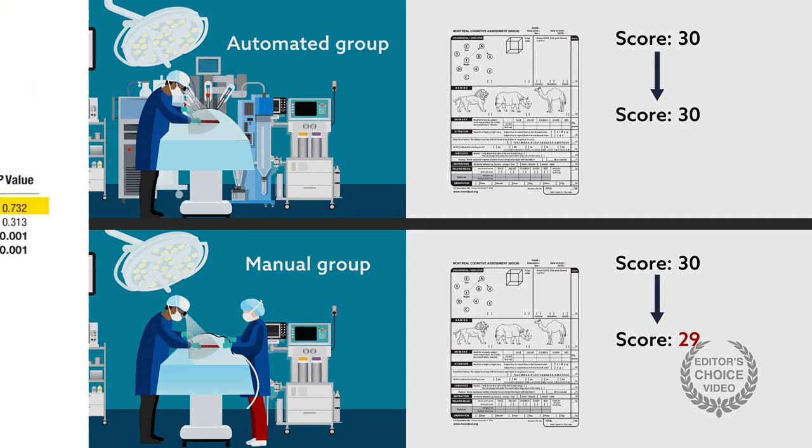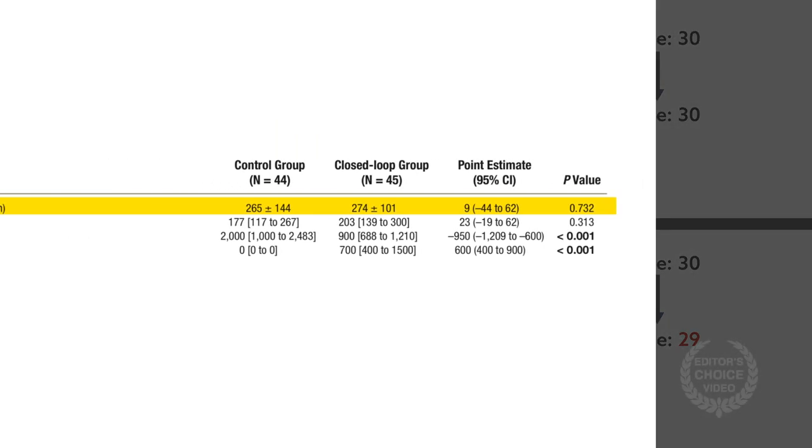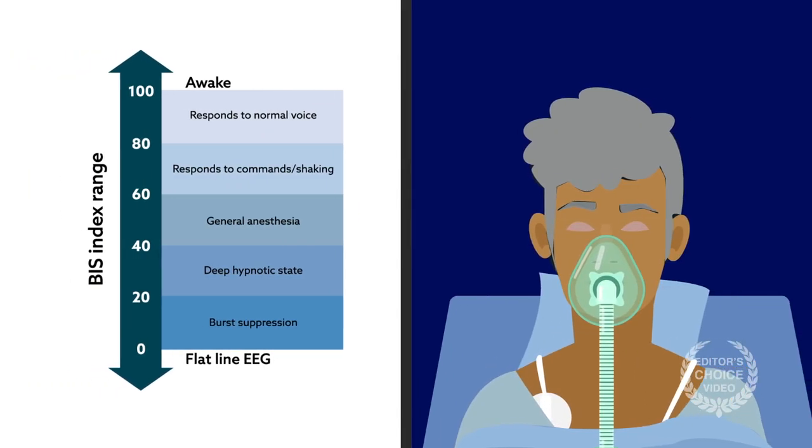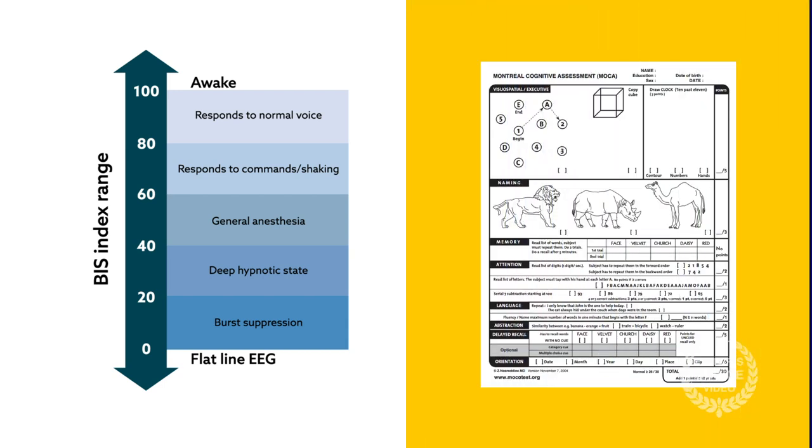As expected, the automated group had more anesthetic modifications per hour and ultimately received less anesthetic. Patients in the automated group spent more time within the target range for anesthetic depth than controls. Interestingly, there was a correlation between the amount of time spent in very deep anesthesia and a decrease in the cognition score.